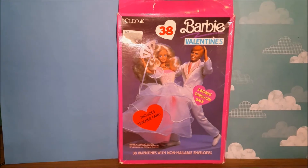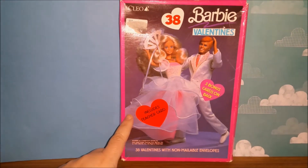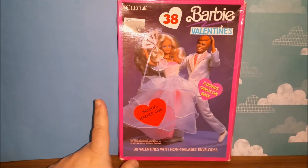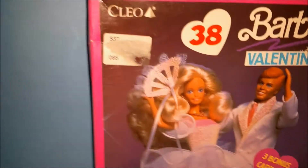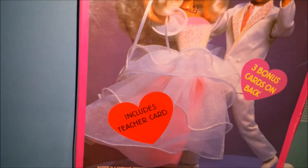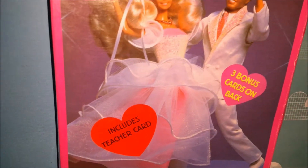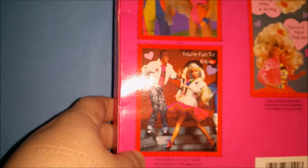Hey toy addicts, it's Todi! I have this cool set of Barbie Valentines from 1991 and I'm going to show you what is in the box. First let's look at the box — Barbie and Ken in their fancy outfits. It includes a teacher card and three bonus cards on the back, and 38 Valentines total. That's a big classroom!